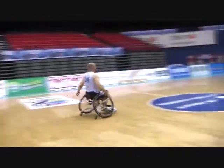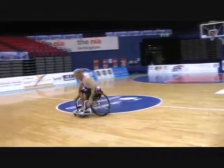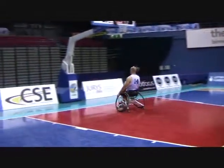Notice that he follows through with his trunk more than a Class 1 or 2 player. He is quick and powerful and maintains good balance when stopping and pivoting.